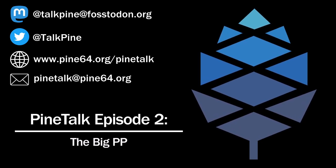Speaking of Rockchip devices, we have a really big piece of exciting news this month. Pine64 just announced a really exciting product: the PinePhone Pro.